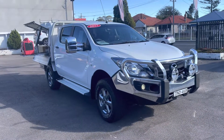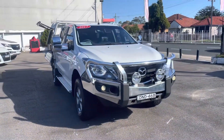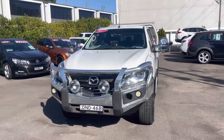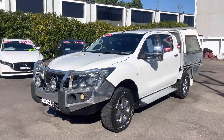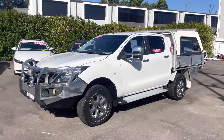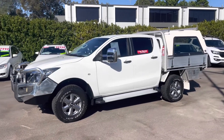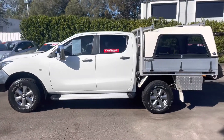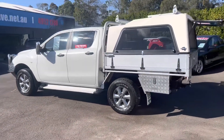It's had one owner since brand new and has only traveled 42,000 kilometers. It's got a full logbook service history — its last service was at 41,000. The tires are fantastic; it's got Cooper all-terrain tires with fantastic tread left on them. The body is in absolutely excellent condition all around.